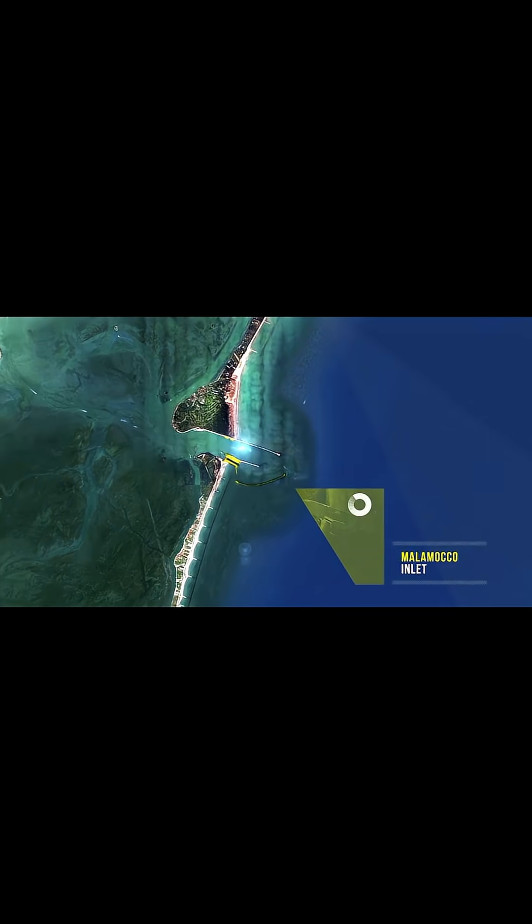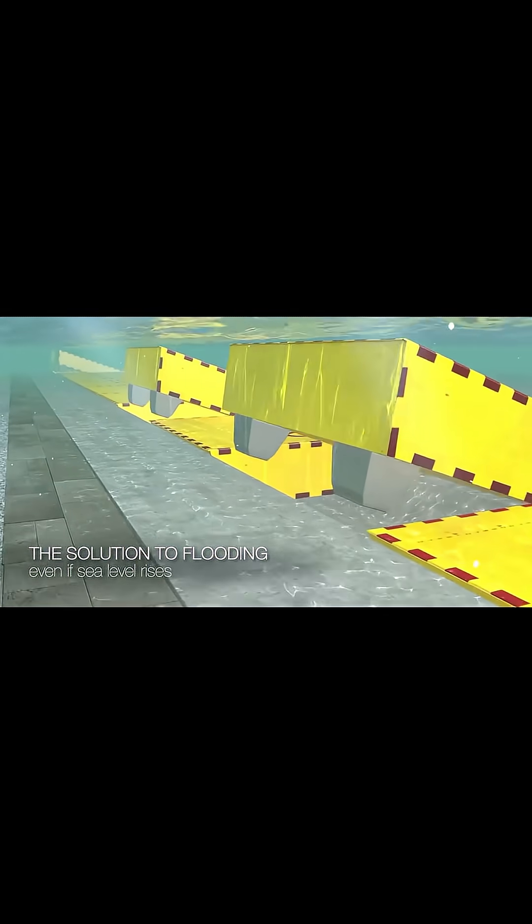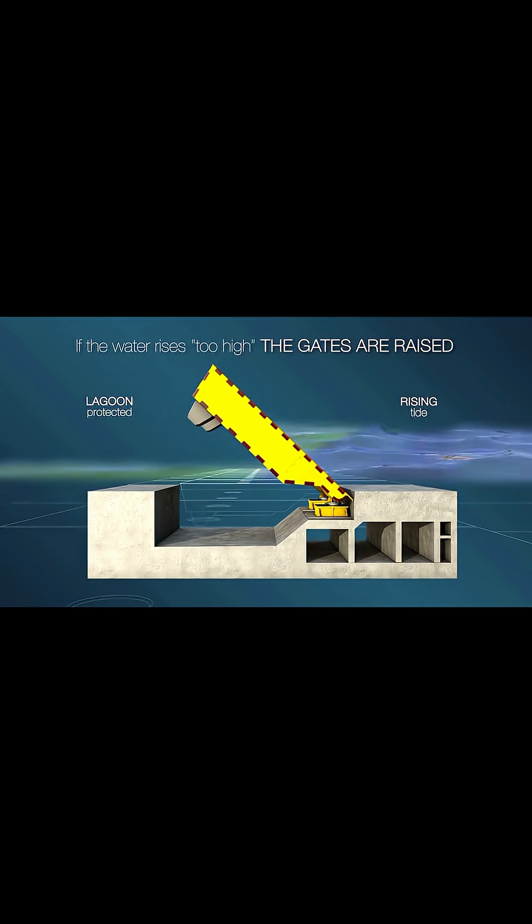Number 4: The MOSE Project in Venice. Venice was sinking, but MOSE, a system of 78 mobile gates, now protects the city from high tides and the rising Adriatic Sea.